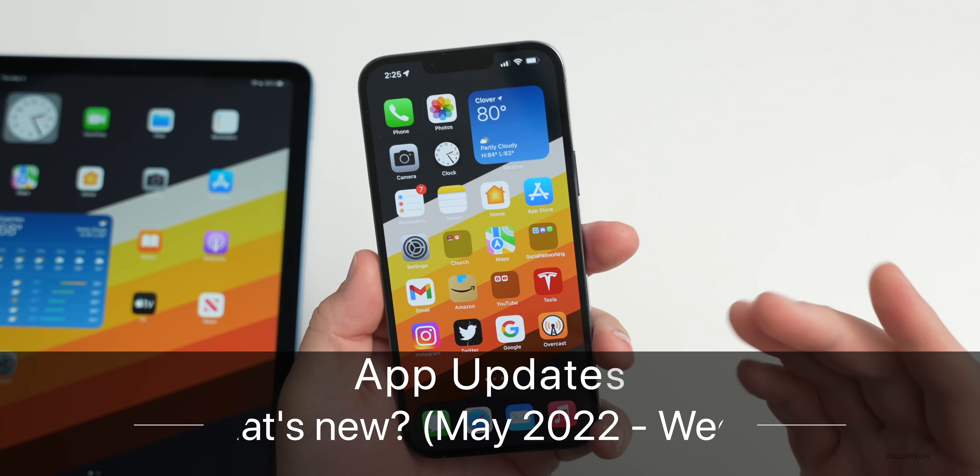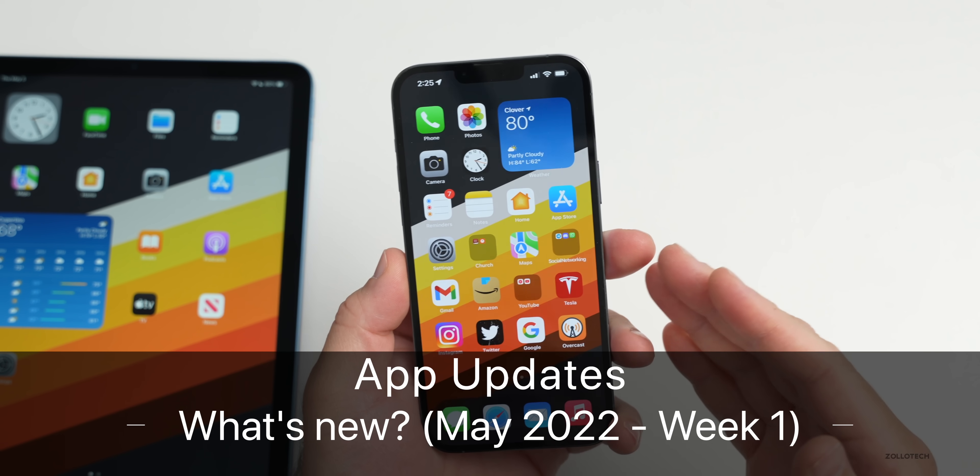Hi everyone, Aaron here for Zollotech, and these are the major app updates for the first week of May 2022.